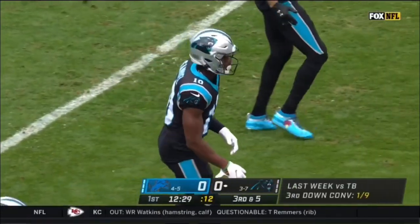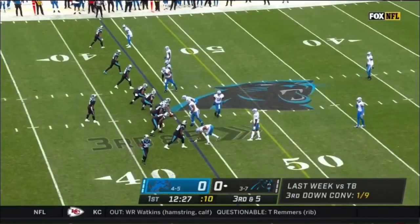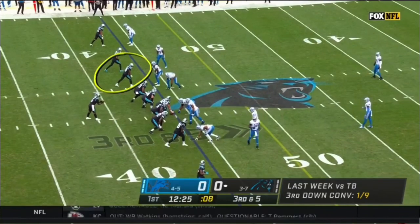And not far off the lead, Keenan Allen's tops in the league with 22 catches. So Curtis Samuel right there, top of the charts on third down.